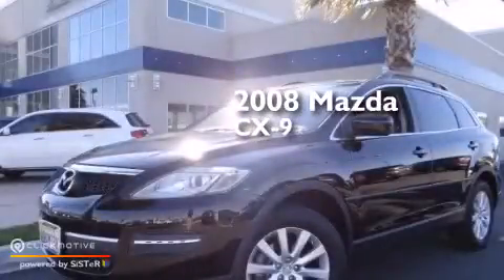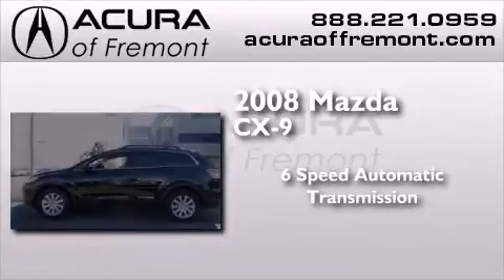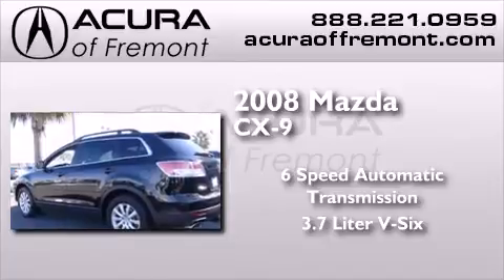This is a 2008 Mazda CX-9. This crossover has a 6-speed automatic transmission and a 3.7-liter V6.